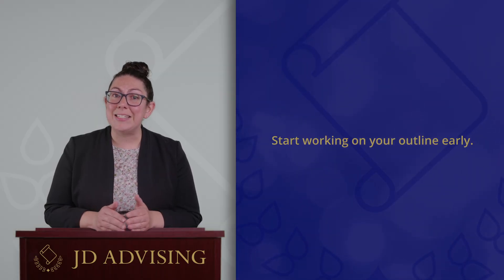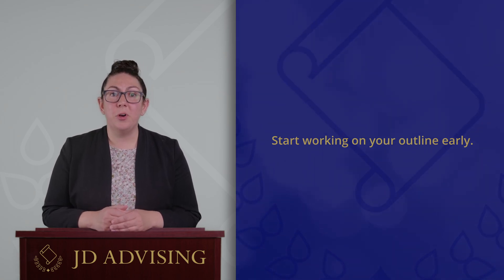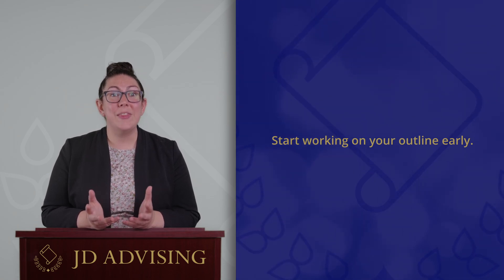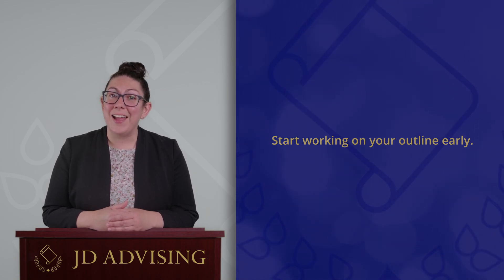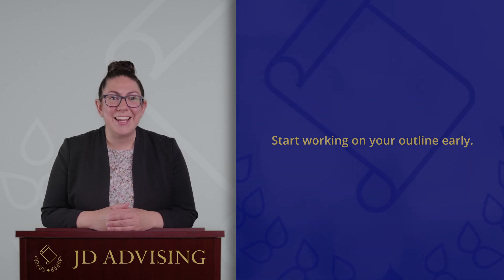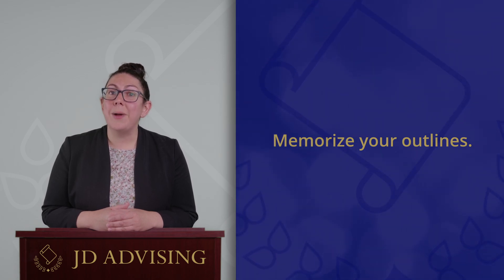If you start outlining early and you start thinking about the materials this way, you're giving yourself time to digest everything, and you're going to be able to better focus on practice exams when your exam period rolls around. A lot of students who put off outlining are doing all of that understanding and outlining when they should be doing practice exams. You can be really ahead of the curve if you start outlining and thinking about the law early on rather than procrastinating.